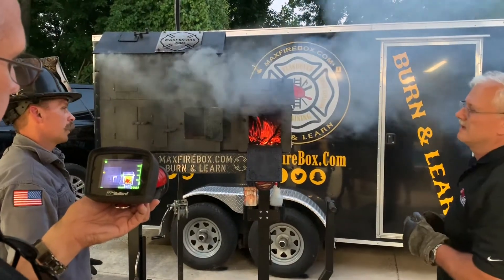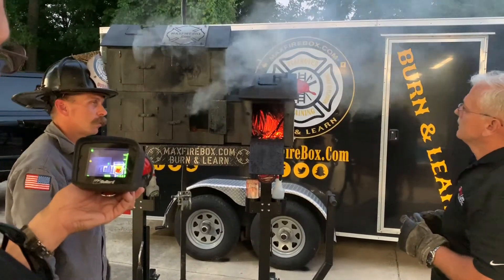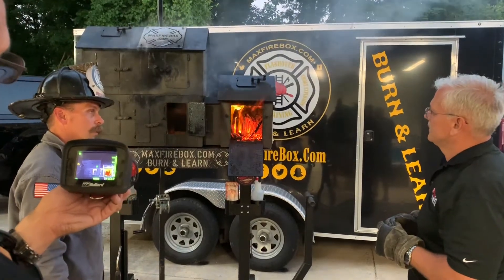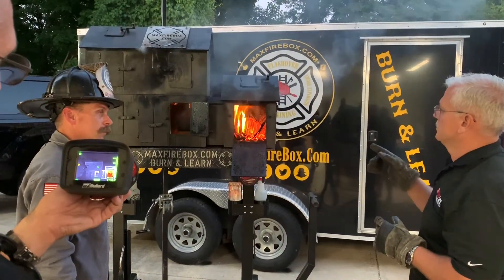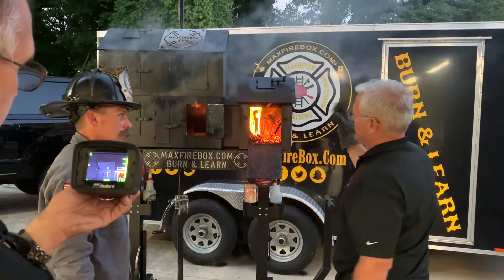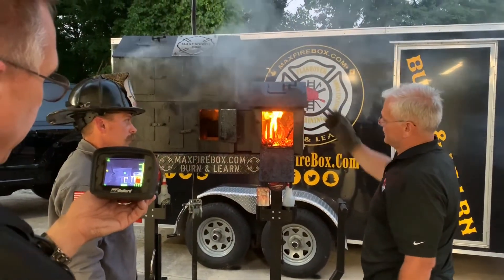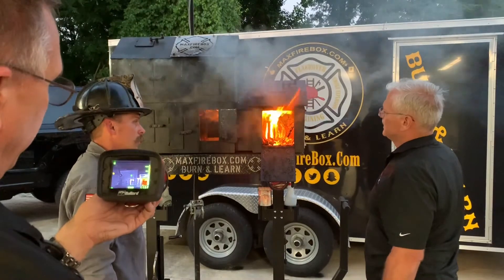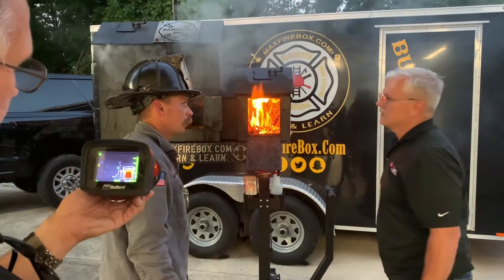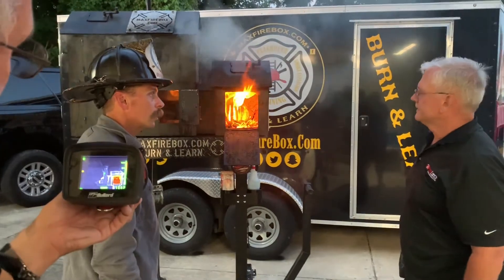I've worked on this for a while and was excited to show it to you — what are your thoughts on the Max Firebox Phase 2? It is incredible training. It is amazing that we can stand here and show fire behavior like this in a controlled environment and learn every aspect we need to understand from fire in front of us. It's an amazing job. I appreciate you joining us here tonight — thank you. This is a highlight to be able to do this.